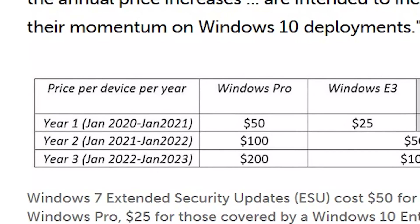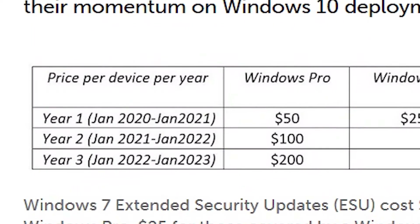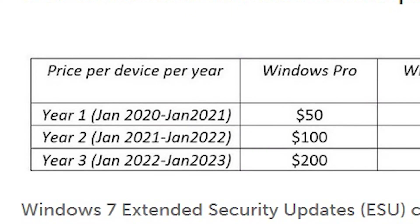There is a price for each computer: you will pay $50 for the first year, the second year will cost you another $100 for each computer, and the third year will cost you $200 for each computer.